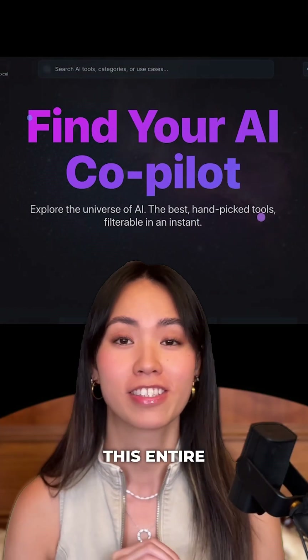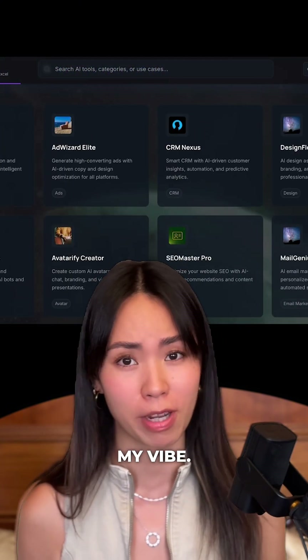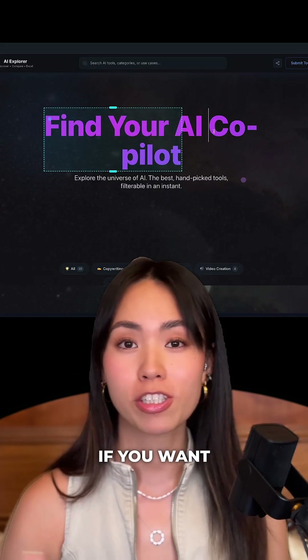And oh my God, not to mention that this entire thing is tailored to my branding. I'm just so impressed how it completely nails my vibe. It's clean, futuristic, and it fits my branding perfectly.